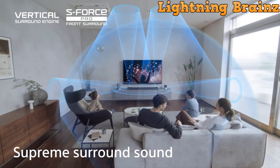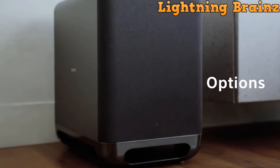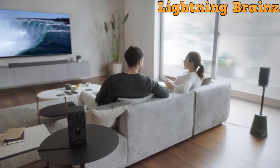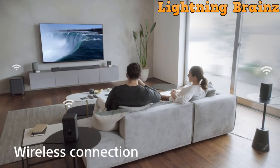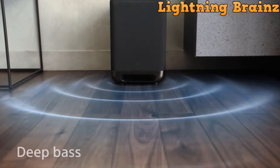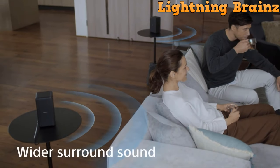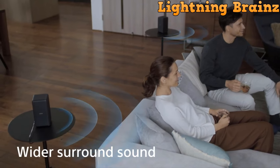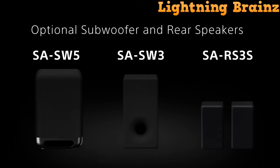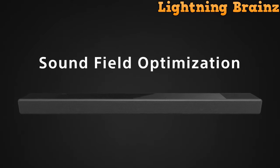This soundbar also caters to music enthusiasts, supporting high-resolution audio and 360 Reality Audio. DSEE Extreme restores compressed files in real-time, providing a richer listening experience. Additionally, the HT-A7000 enhances gaming and movie watching with support for the latest formats and optimized picture settings. The soundbar's compatibility with optional wireless subwoofers and rear speakers further enhances the cinematic experience, allowing for customizable setups.